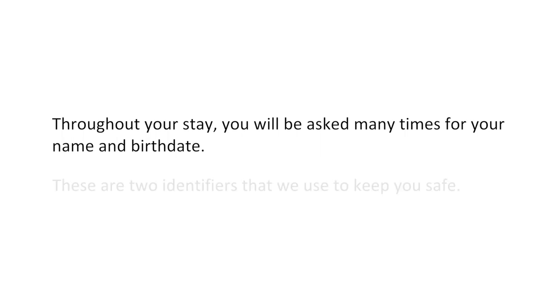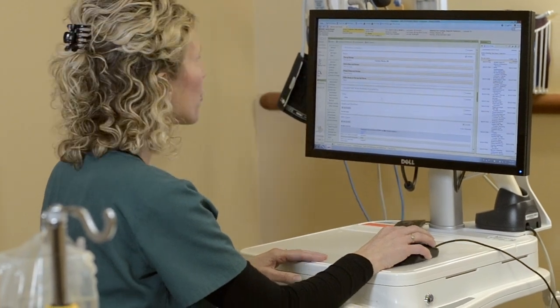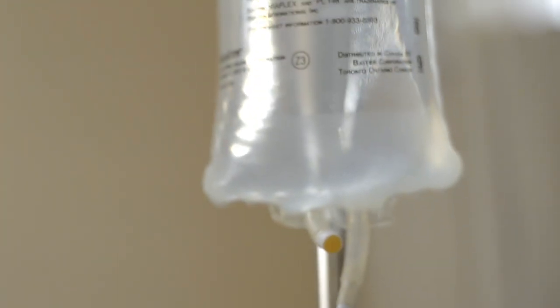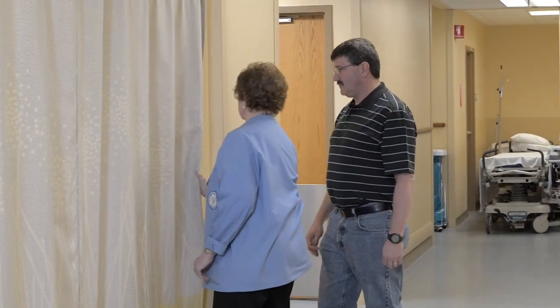Throughout your stay, you will be asked many times for your name and birth date — these are two identifiers that we use to keep you safe. The nurse will review your history including allergies and medications for completeness. We will review paperwork and have you sign consent for surgery and start an IV. One or two family members will be invited back to be with you while you wait.